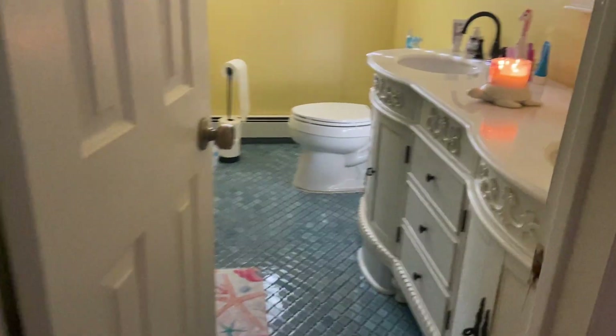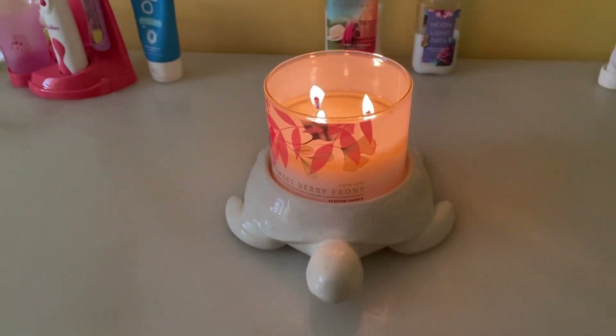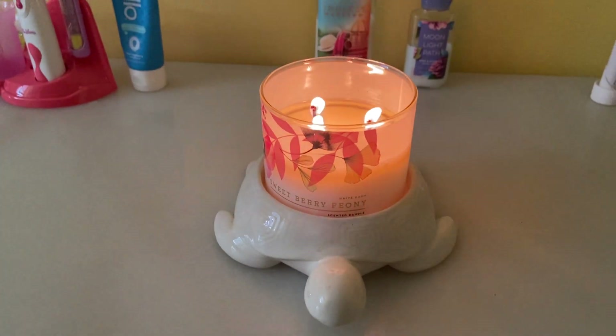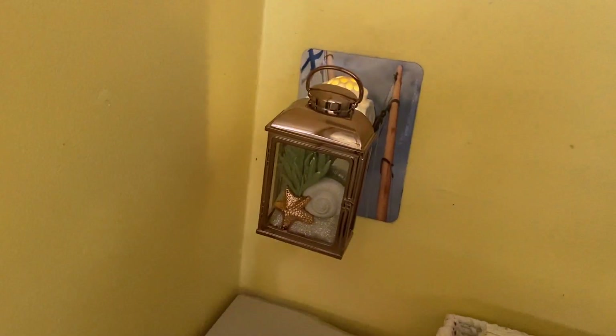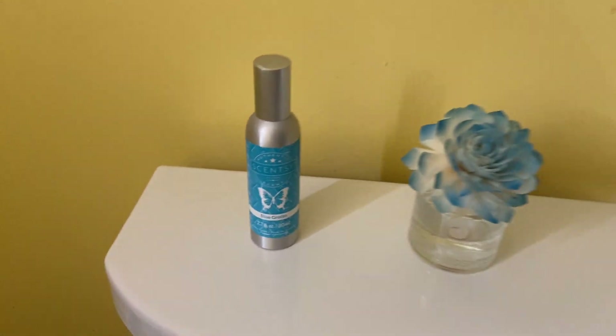Then we're going to go into the kids bathroom. Again I just don't want cords all over so I do a candle, or I do that angel tea light which I'm probably going to switch back — I have the turtle out because it's summer. And I have a wallflower, a Scentsy flower, a Blue Grotto spray, and a scent circle.